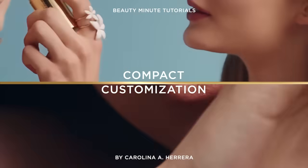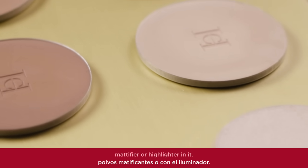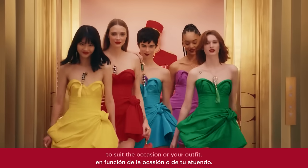The Carolina Herrera compact case is refillable, so you can put your favorite powder shade, mattifier, or highlighter in it. The case is customizable, so you can easily switch prints to suit the occasion or your outfit.